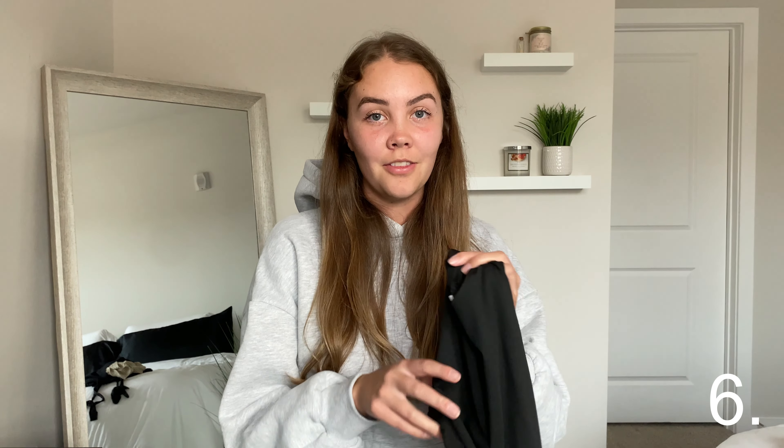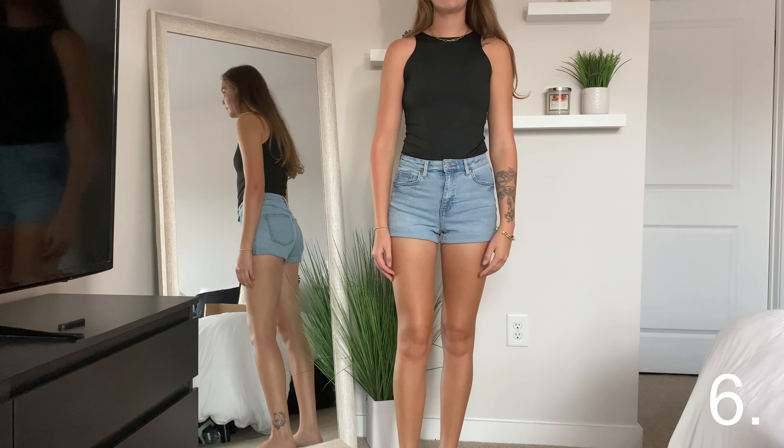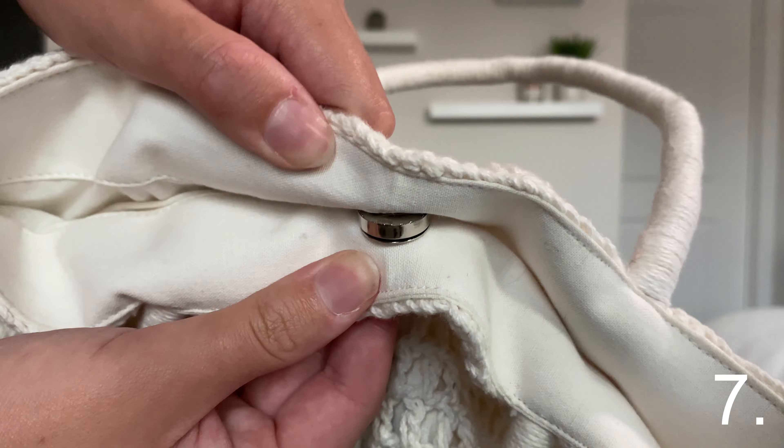Moving into fashion, this bodysuit has quickly become a staple in my closet. It's double-lined so it's not see-through at all, it comes in multiple different colors, it's sleeveless so it's perfect for summer, and you can practically wear it with anything.